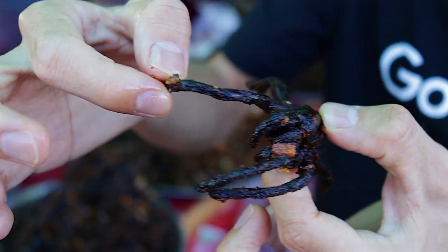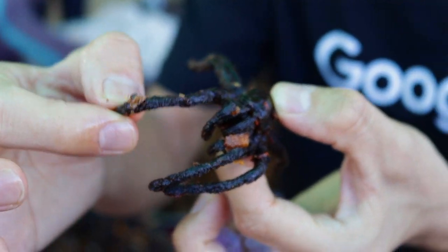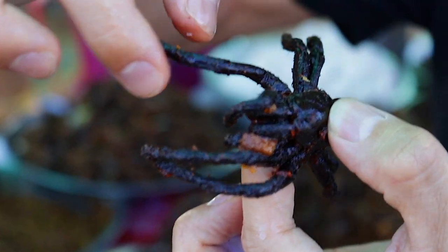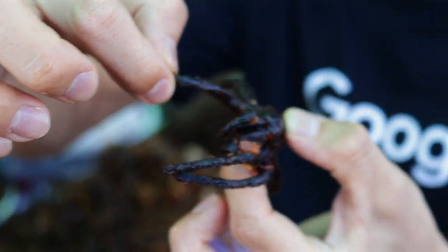You can see all the garlic on it and everything — it smells incredible. It actually smells really good, and the texture of the spider itself is actually very very hard. It kind of feels like a crab, like a little crab.